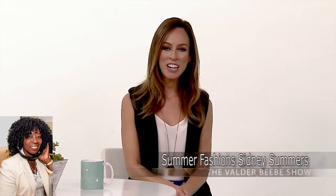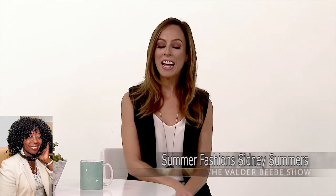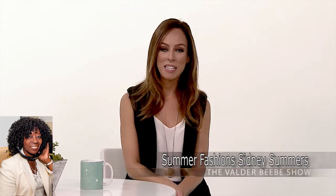Good day. Hi, Valder. How are you? Hi, this is the Valder Revy Show. Who do I have in the studio with me? I'm Sydney Summer, and I'm a stylist based out in Los Angeles.